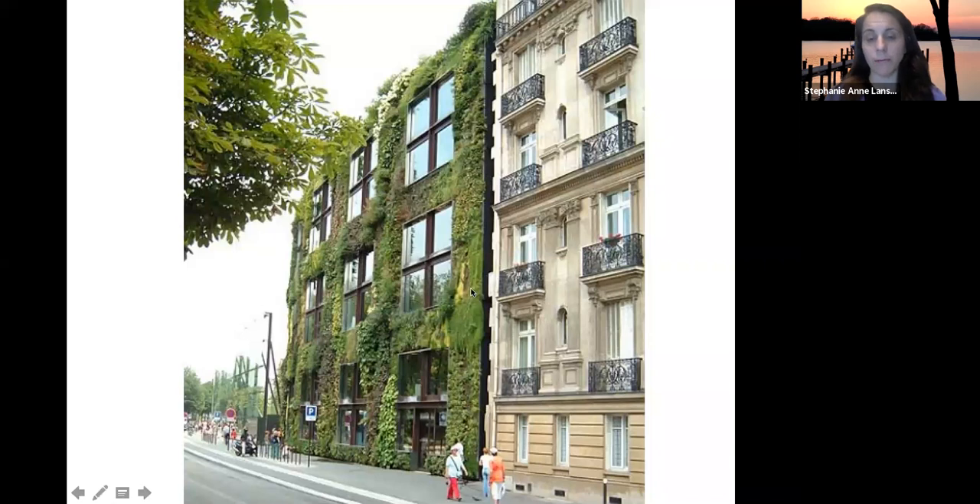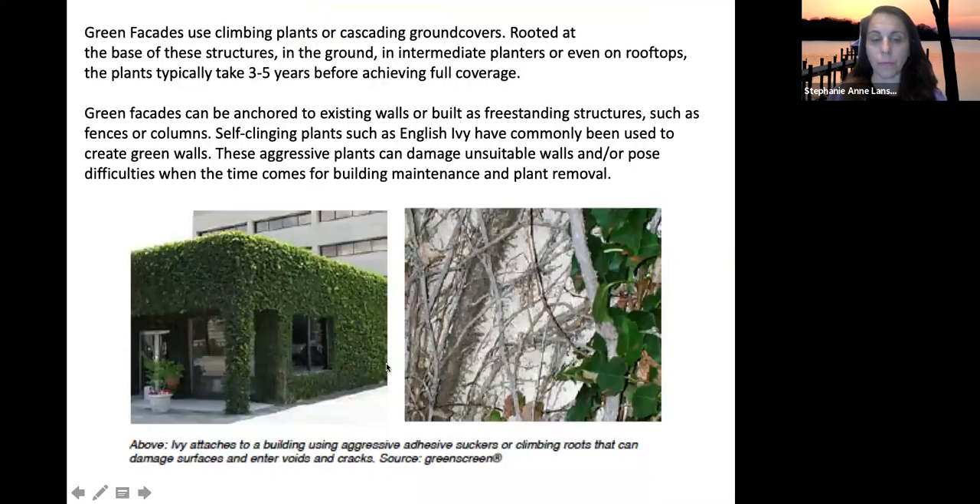Here's an example of a green facade with a growing system. Green facades often use climbing plants that grow up the side of a wall — they can grow directly to the wall or climb up a wire or trellis system that's positioned off the wall.